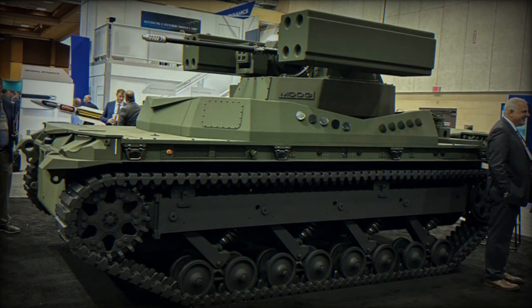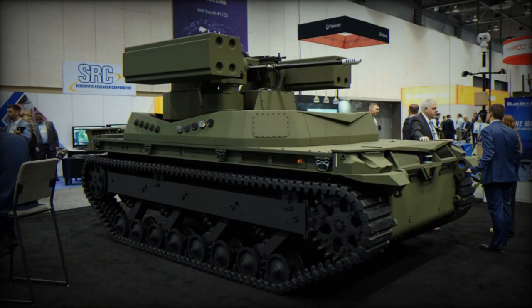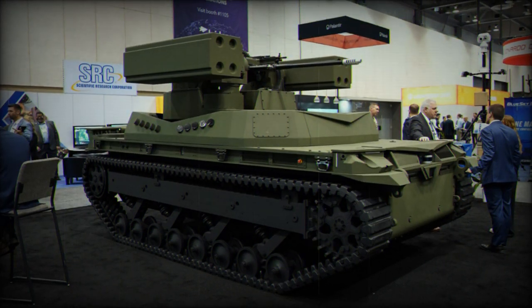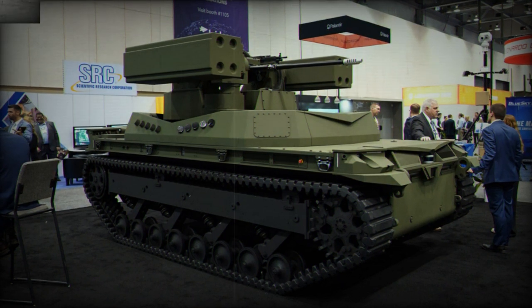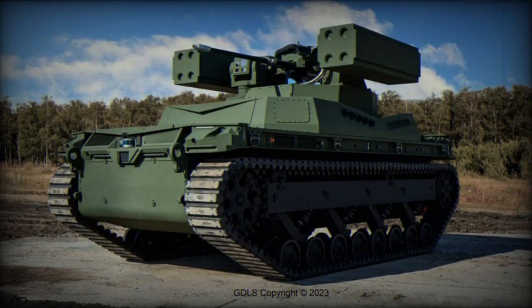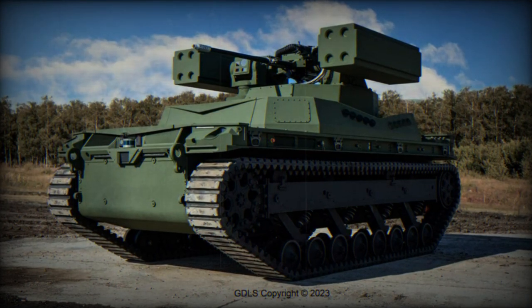The Congressional Research Service noted that the range of aerial threats has expanded since the early 2000s, particularly with the increased use of drones. The TRX Shorad is designed to respond to this evolving landscape, providing a layer of defense against a variety of aerial threats, including drones.